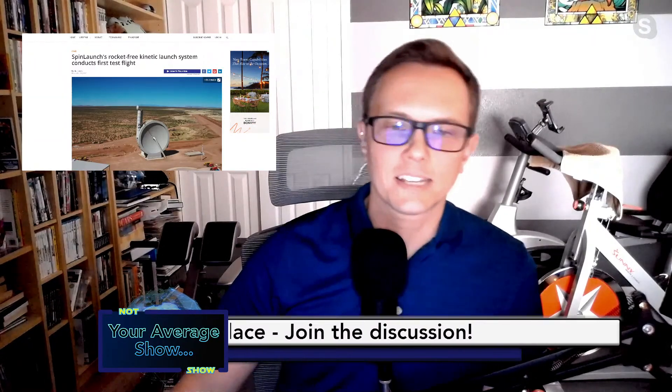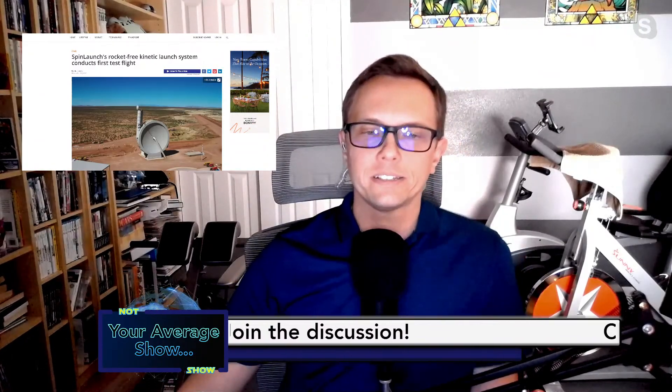We got one more thing to talk about, and not gonna lie, we chuckled about a couple of things this week. I'm going to hand it over to Cory, you can talk about it and then we'll discuss. All right, cool. So this next one is about a company called SpinLaunch.